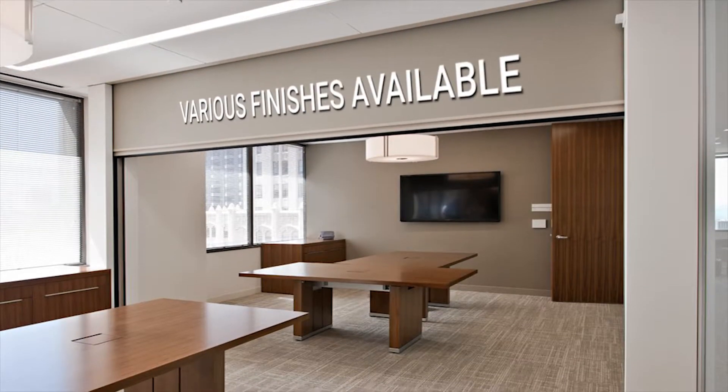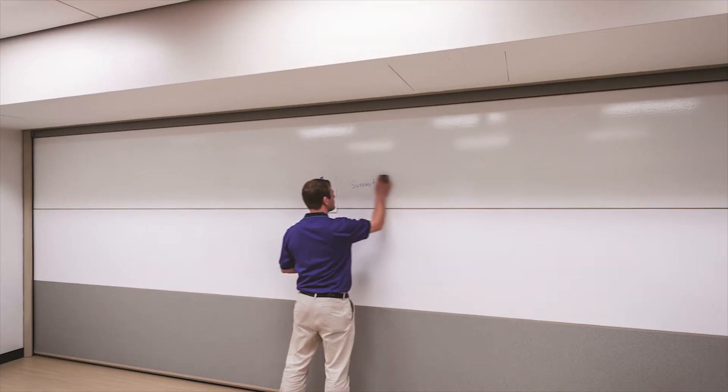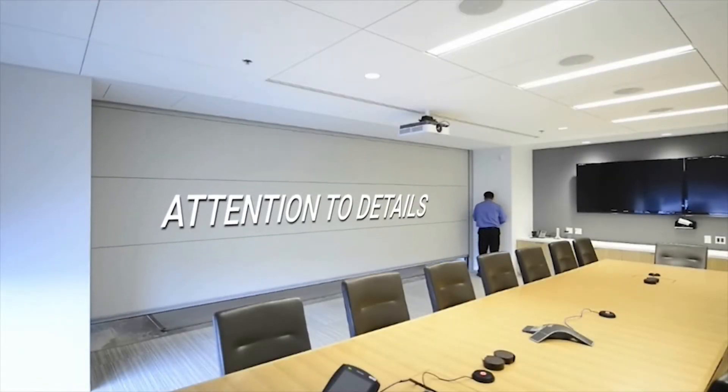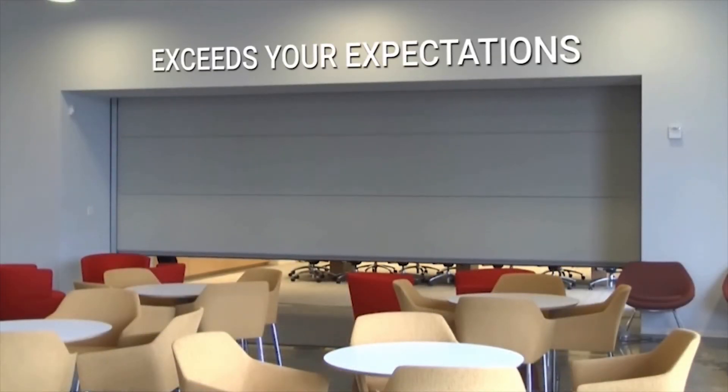For customization, various finishes are available for your selection, plus your choice to add dry erase and other working surfaces to utilize its maximum adaptability. Our unique capabilities and attention to detail is your assurance that every PuffCore operable wall system exceeds your expectations.